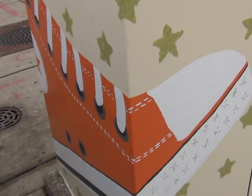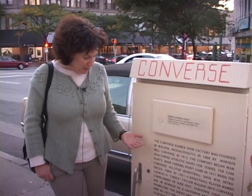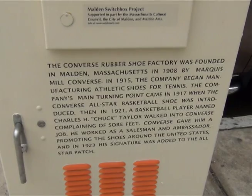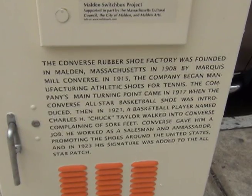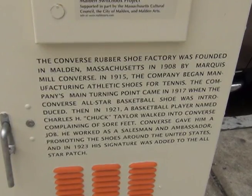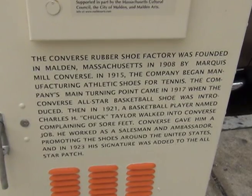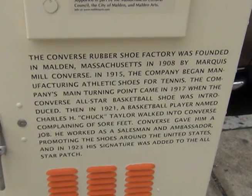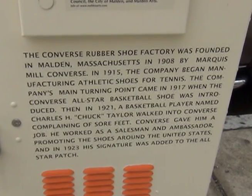One of the favorite things I found out when I moved to Malden is that the Converse All-Star was originally manufactured here. It's such a great American icon sneaker and all the kids are wearing them again, but a lot of people in town don't even know that it's from Malden. So I thought it would be a great story to tell on my Switchbox, and it's also a great image — the sneaker is so recognizable.